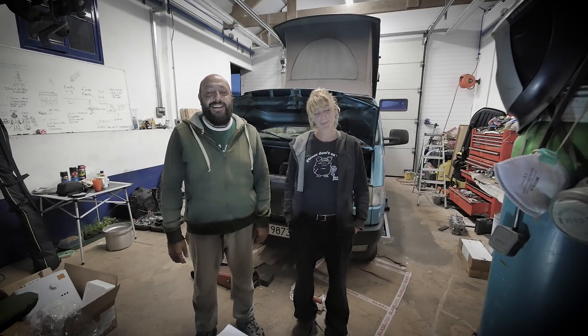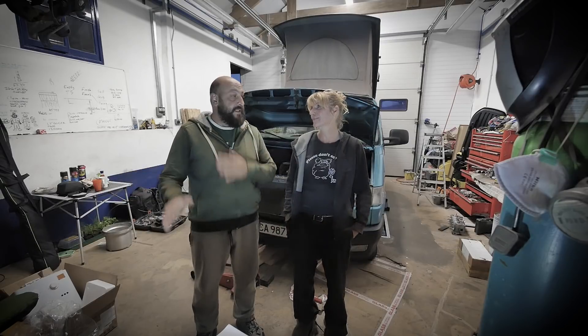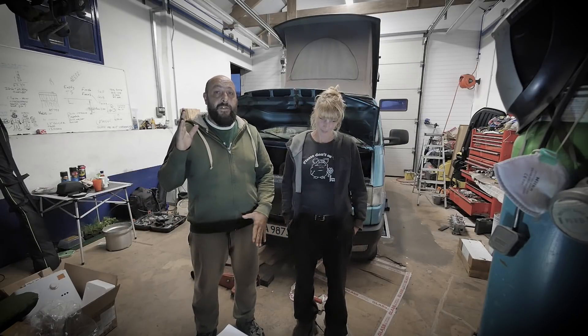Happy Monday and welcome to the morning catch-up. There's a lot of news in these episodes, a lot of tips for T4, Westfalia, California, T3, whatever you got — from owners like us.